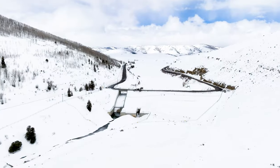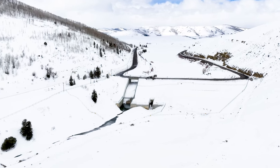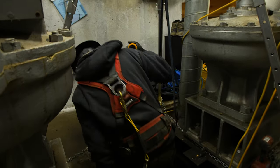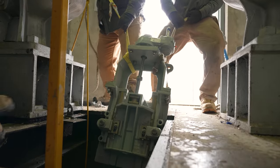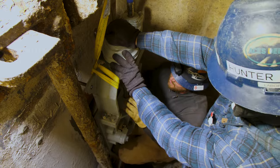To do work on the dam there can't be water flowing through it, so we had to wait for winter time when the gates were closed and no water was being released. So it was the middle of winter, 20 below, and we had crews out drilling through the concrete and getting a gate in as soon as they could before runoff when we needed to release water.